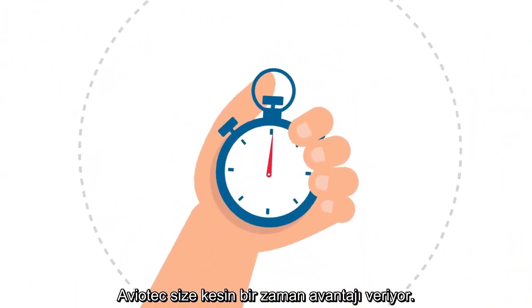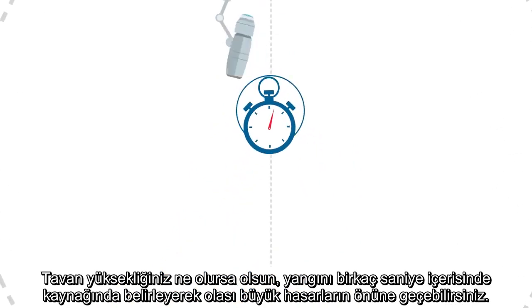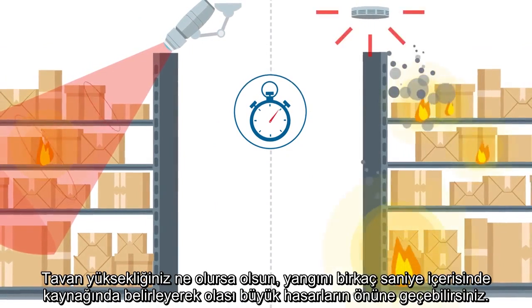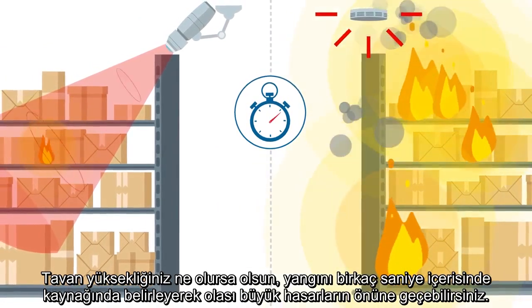Aviotech gives you the decisive time advantage. You can detect fires at their source within a few seconds before greater damage can occur, irrespective of the ceiling height.